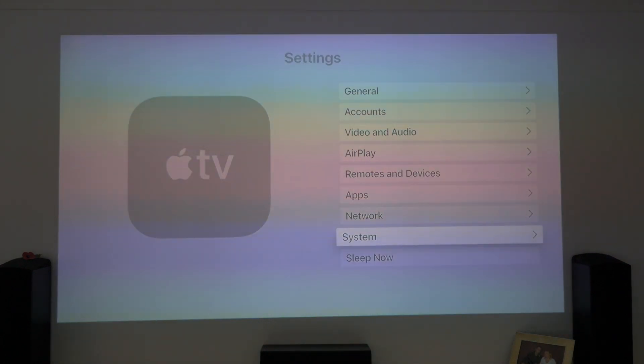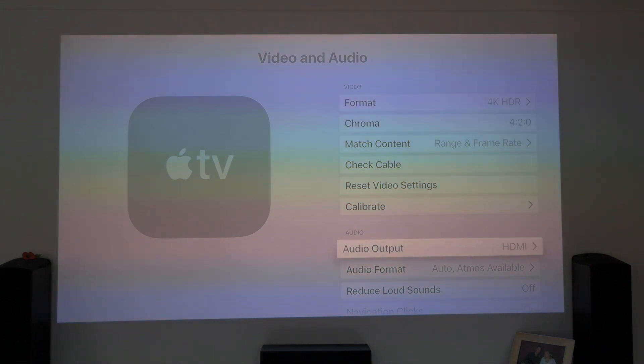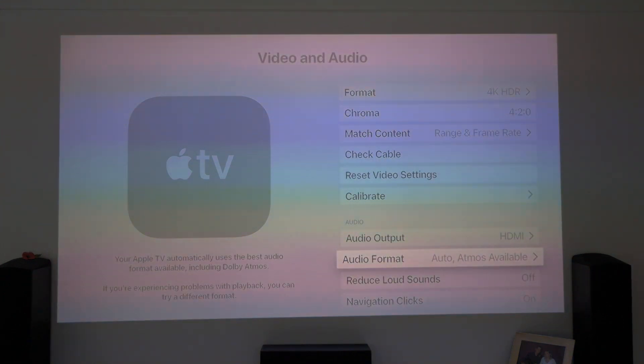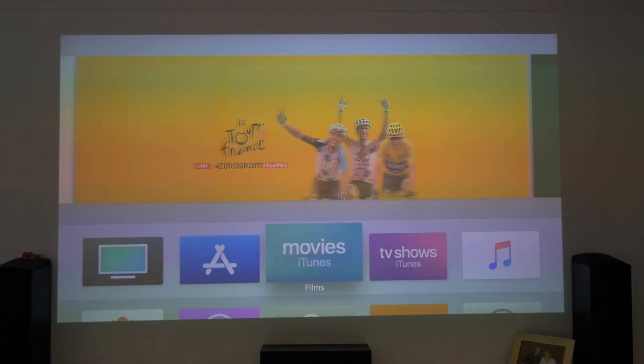So it just quickly got popped into here — Videos and Audio. Let's go to Audio Output — it's on HDMI. Let's make sure Dolby Atmos is available. Dolby Atmos is available. Let's go back out of there and go into our favourite iTunes.